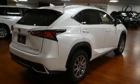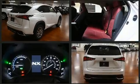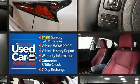Experience driving perfection in the 2021 Lexus NX300H. Smooth gear shifts are achieved thanks to the efficient four-cylinder engine, providing a spirited yet composed ride and drive.